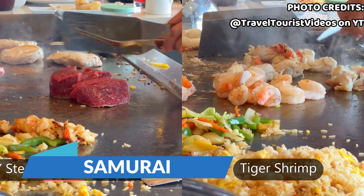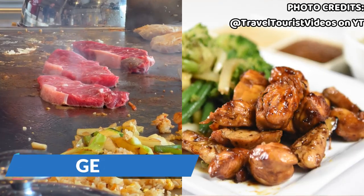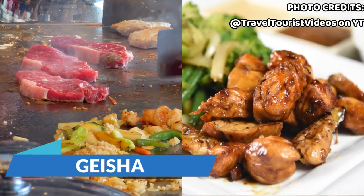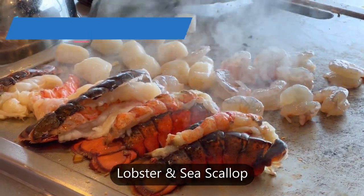On the premier combo: the Samurai gives you beef tenderloin and tiger shrimp; the Origami gives you chicken breast and tiger shrimp; the Geisha is New York steak and chicken breast; and the Azumi has sea scallops and lobster.